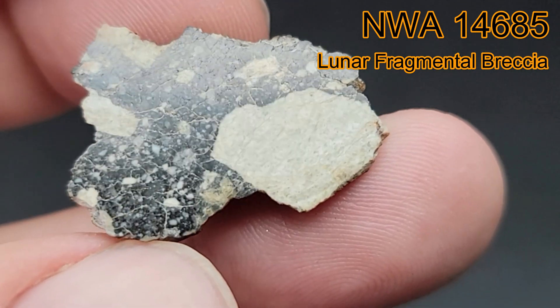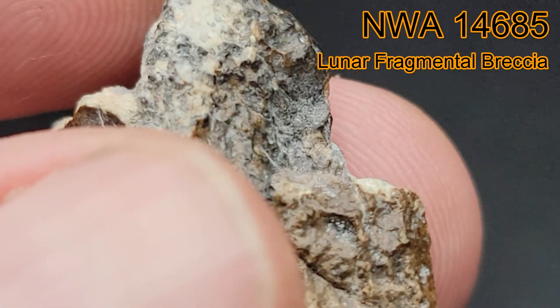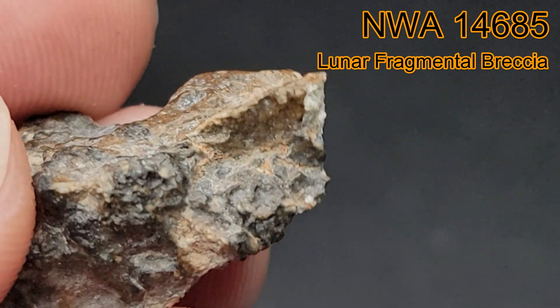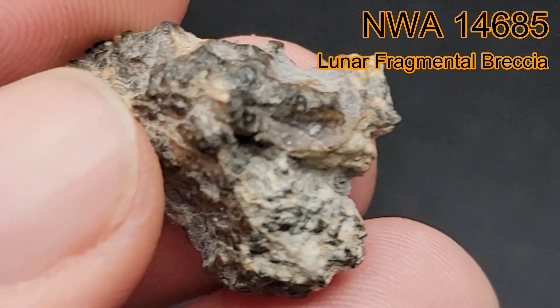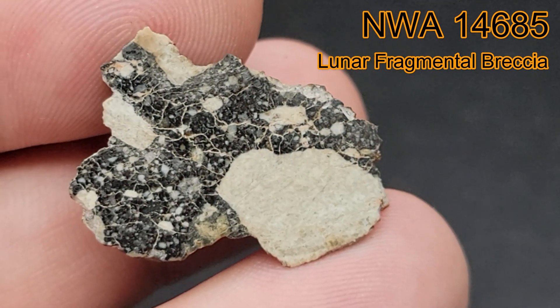The three stones making up the NWA 14685 classification were all found in Algeria in 2020. Algeria is in Northwest Africa and is a hotspot for meteorite recovery. The classification was done by Dr. Carla Gee and Dustin Dickens. The main mass holder is Mark Lyon.